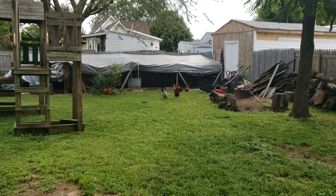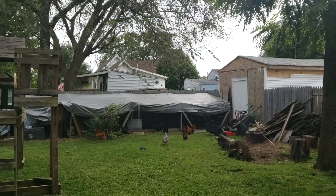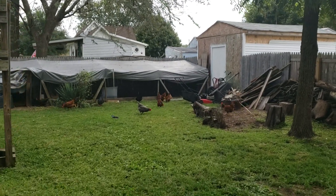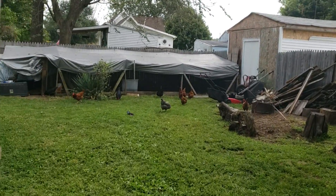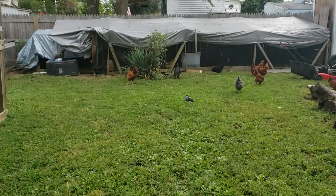I cut the grass yesterday and threw all the clippings inside their chicken run — they ate that in one day's time. They were squawking and making all kinds of racket earlier so I let them out.